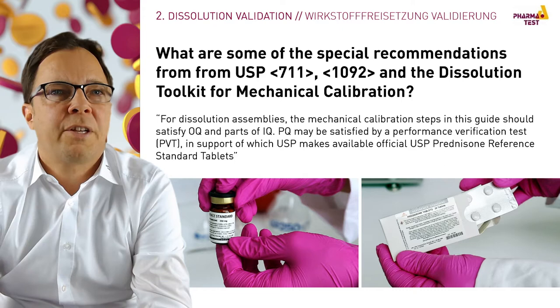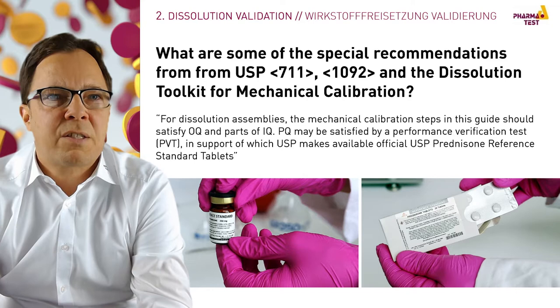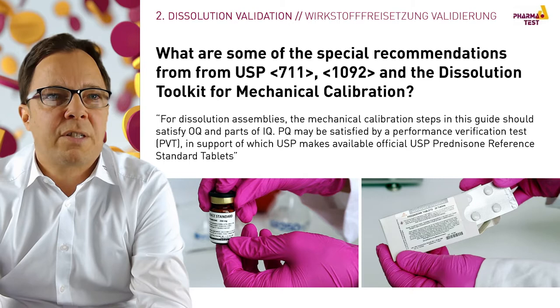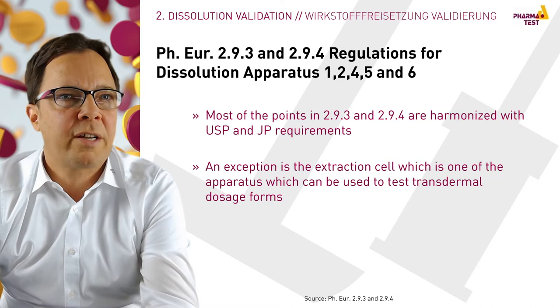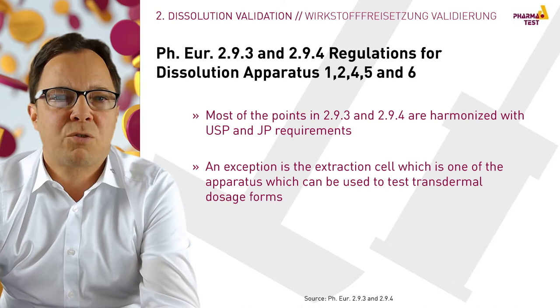The USP guidelines for dissolution testers can be found in Chapters 711 and 1092, and additional official documents such as the Toolkit for Mechanical Calibration of apparatus 1 and 2. The USP mentions that a successful performance of these tests will satisfy OQ and parts of the IQ, and PQ may be satisfied by a performance verification test. In European Pharmacopoeia 2.9.3, dissolution apparatus such as paddle and basket are described, whereas transdermal test systems are described under 2.9.4.